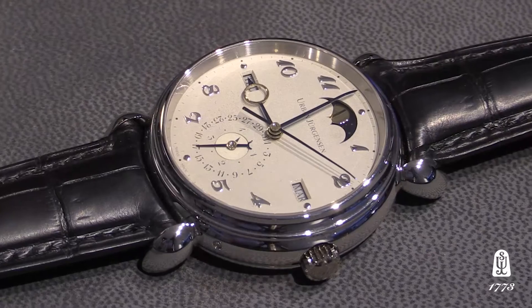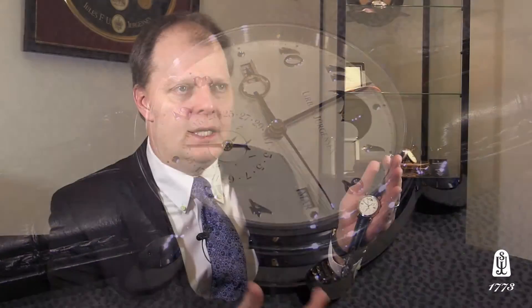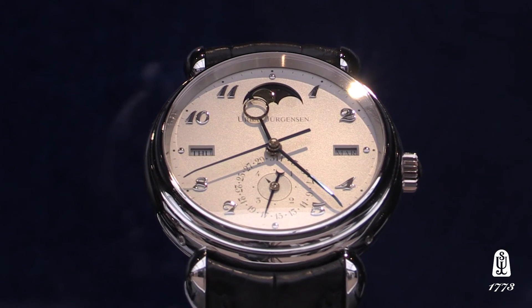It's a real classical perpetual, and a little rare as a perpetual because it has a sweep seconds. Many perpetuals on the market have a small second somewhere on the dial, but this has a grand sweep second. So despite the fact it's a perpetual that keeps track of years and leap years, it shows very clearly that it's alive on an everyday basis by the sweep hand going across the dial. This is the new reference 1741.